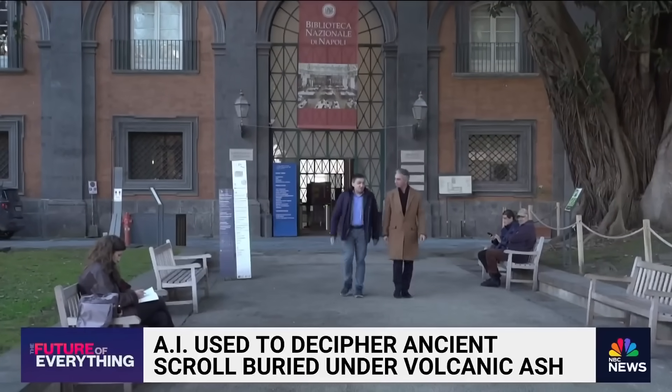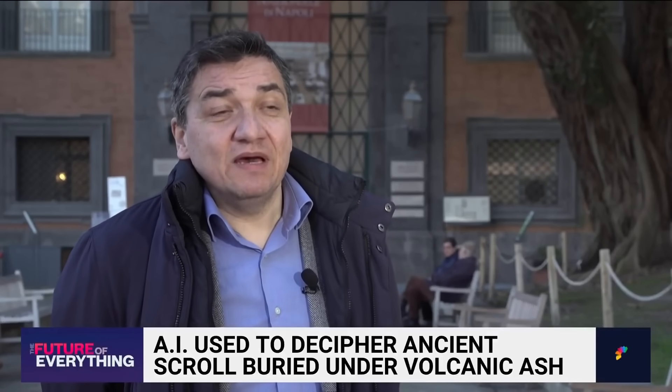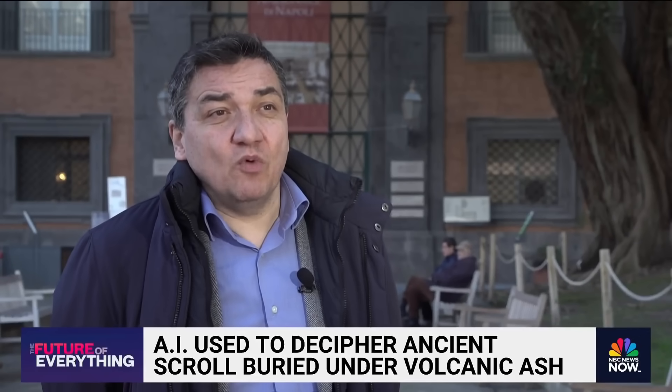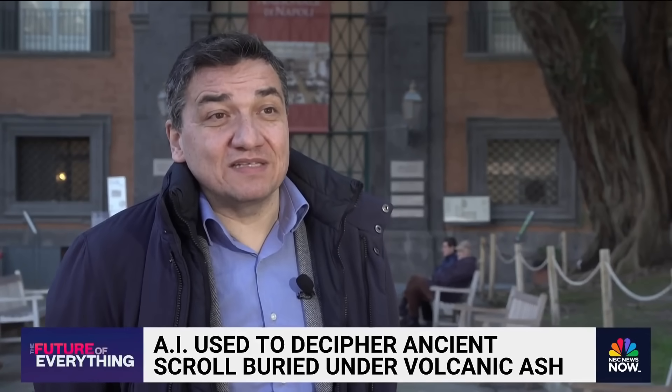Gianluca del Mastro is one of six papyrologists asked to choose the winner. "This is a revolution. For the first time, we are able to see in the scrolls completely closed and carbonized from the eruption. In the past, we were able to only imagine what was written in these scrolls. Now is a new world for us."